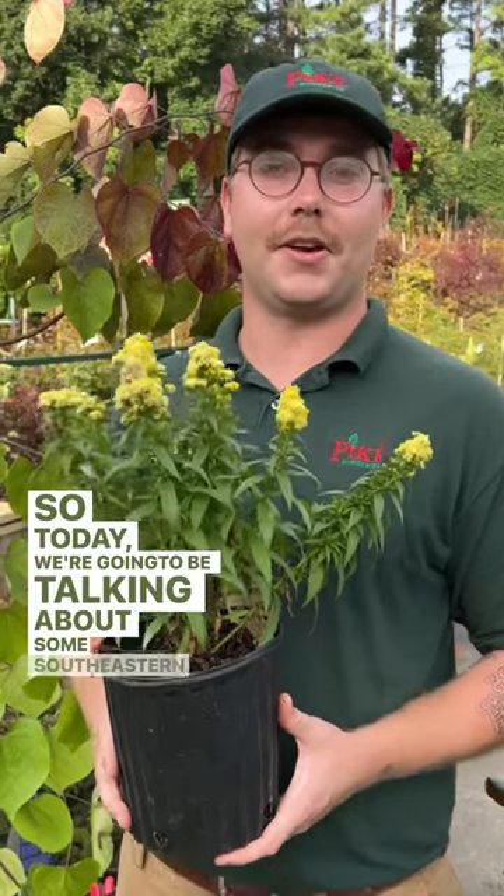Today we're going to be talking about some southeastern native perennials. These plants are great for supporting local pollinators and helping biodiversity.